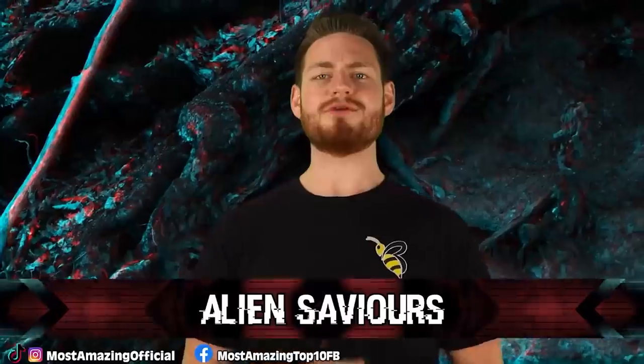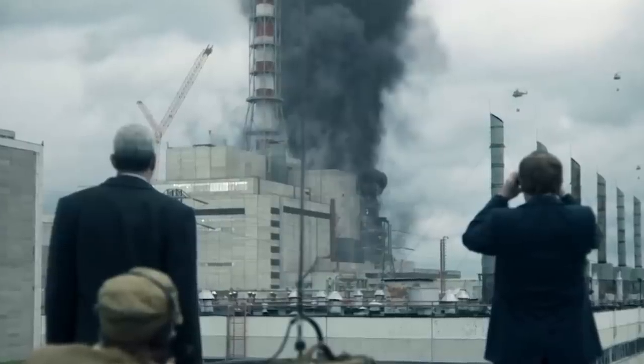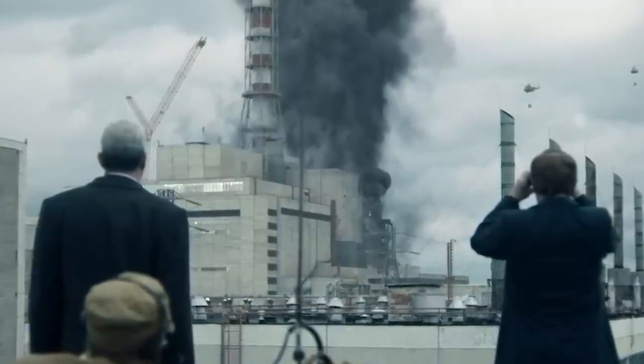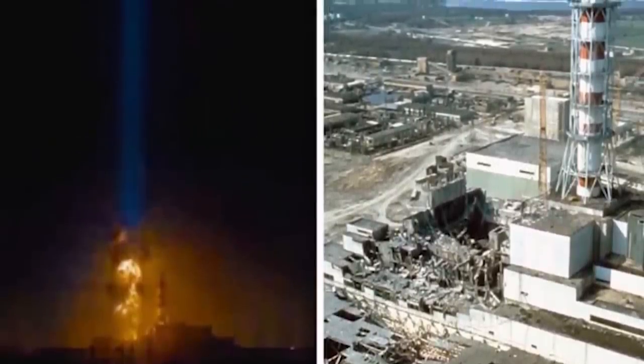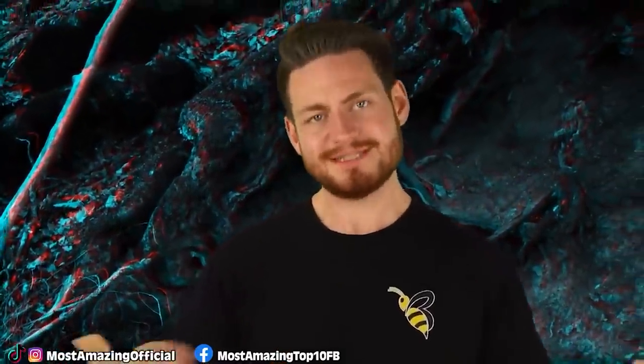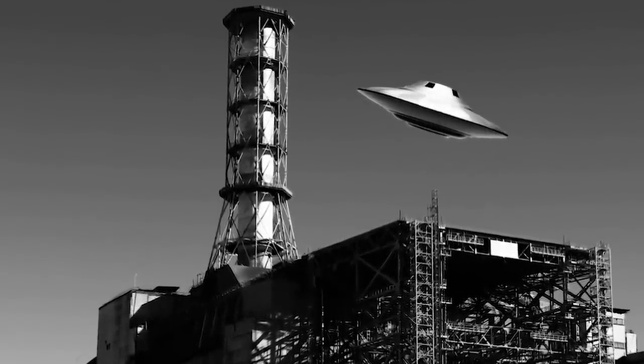At number 3 we have Alien Saviors. An eyewitness named Mikhail Voritsky claimed to have seen a large fireball of light hovering above the reactor on the night of the explosion. Later, on September 16th in 1989, there was another huge radiation leak, and it is reported that this same ball of light was seen in the exact same spot. Many believe it to be aliens that were actually protecting us from the radioactive blast — some claim the blast was nowhere near as big as it could have been and that these aliens helped absorb and clean up extra radiation. Similar events were reportedly seen during the Fukushima accident as well.